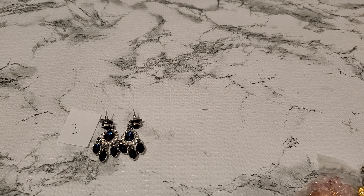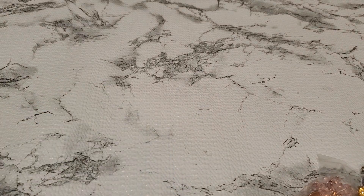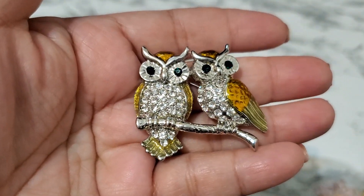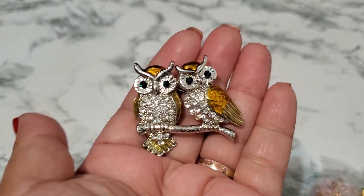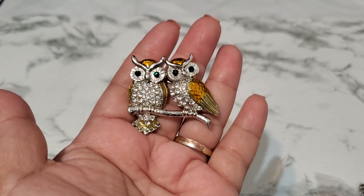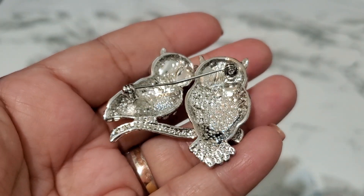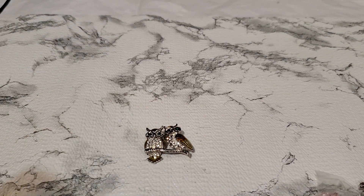Number four is a lovely owl brooch with rhinestones — see how gorgeous that is. Let me show you guys the back — it's beautiful. That one is number four, going to be six dollars.